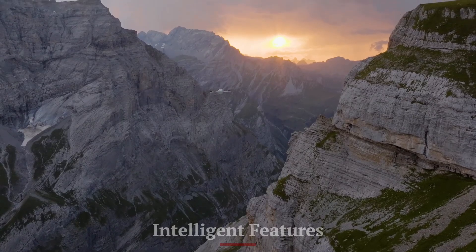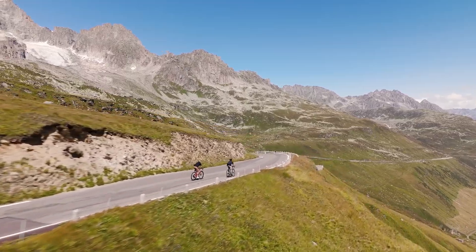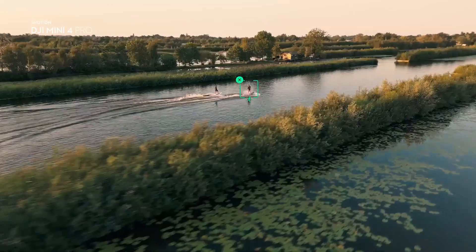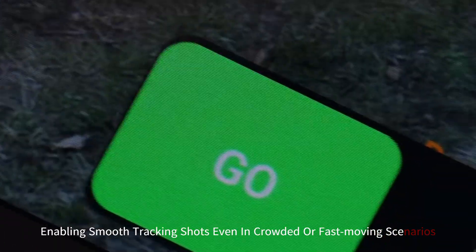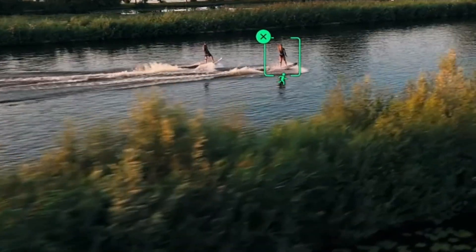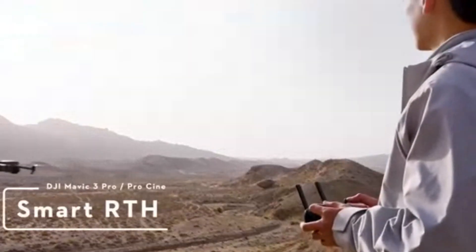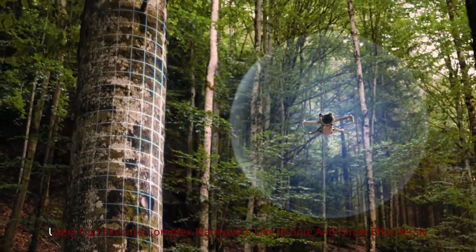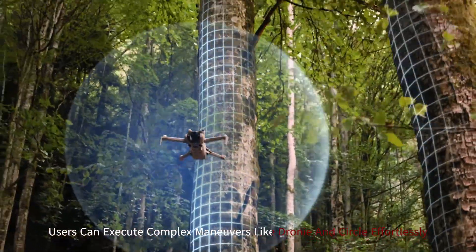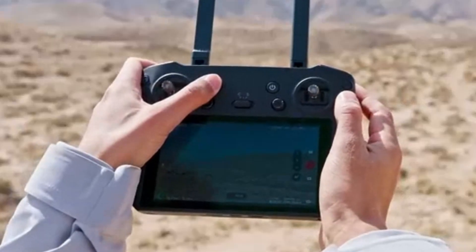Intelligent Features: The DJI Mini 5 Pro is packed with intelligent features that elevate the flying and shooting experience. Its upgraded ActiveTrack technology locks onto subjects with precision, enabling smooth tracking shots even in crowded or fast-moving scenarios. Waypoint and Hyperlapse modes offer creative possibilities for aerial storytelling. The drone's geofencing and return-to-home features enhance safety, especially for new pilots. With improved QuickShots modes, users can execute complex maneuvers like Dronie and Circle effortlessly. These intelligent features make the Mini 5 Pro not just a drone, but a creative tool for capturing extraordinary visuals.